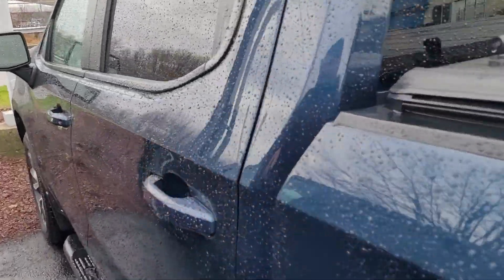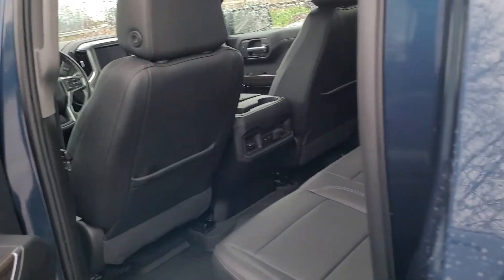This is North Sky Blue Metallic. It's not just blue, it's North Sky Blue.